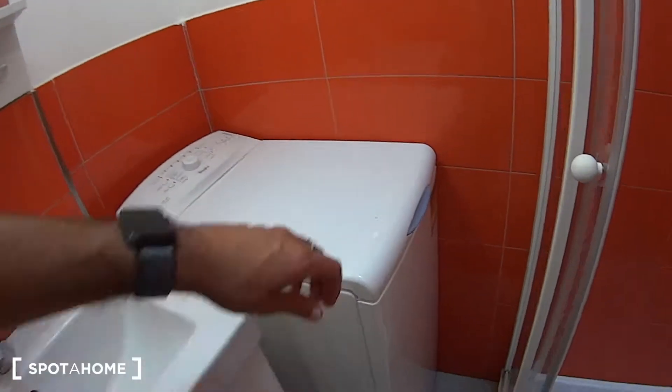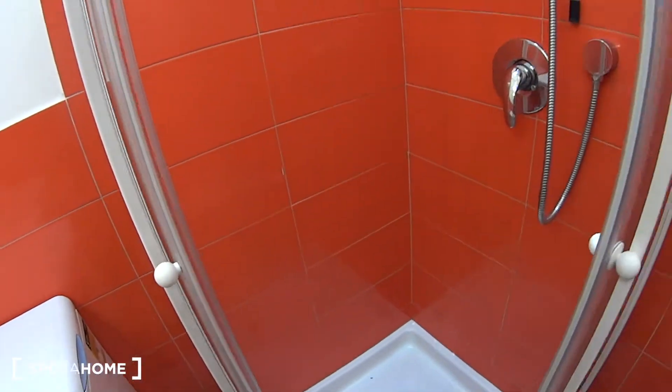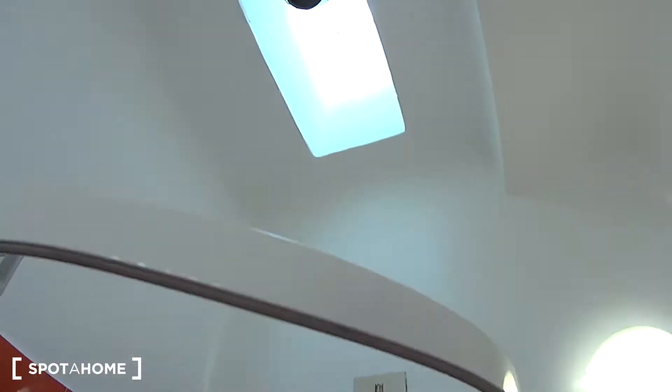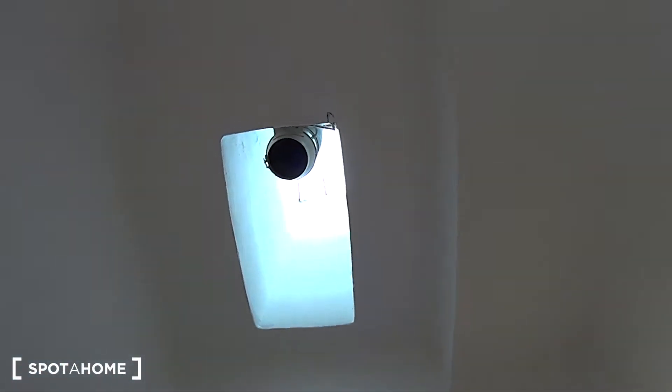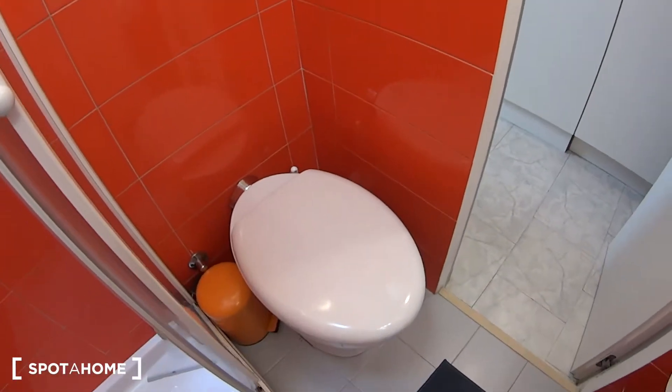In that corner you find the top-load washing machine. In this other corner we have the box shower with its sliding doors. There's a little skylight up there with a fan for ventilation. And in this corner we've got the radiator.